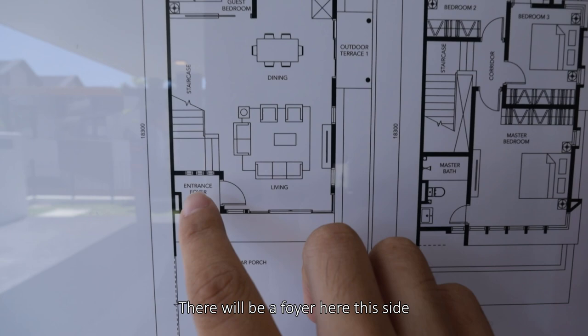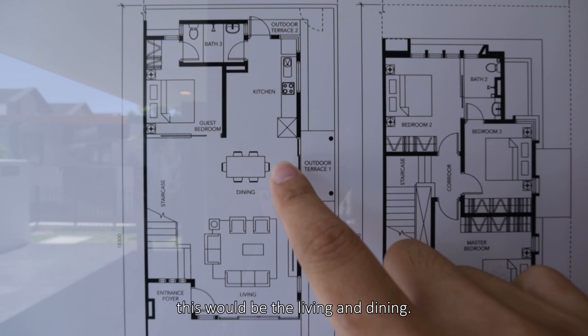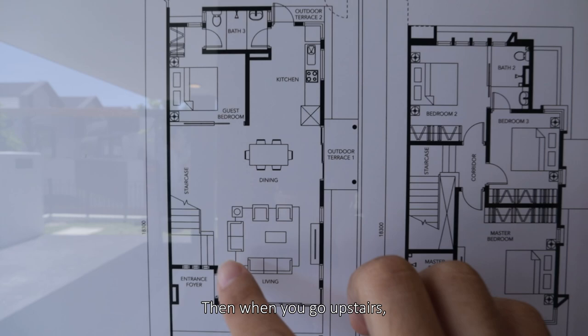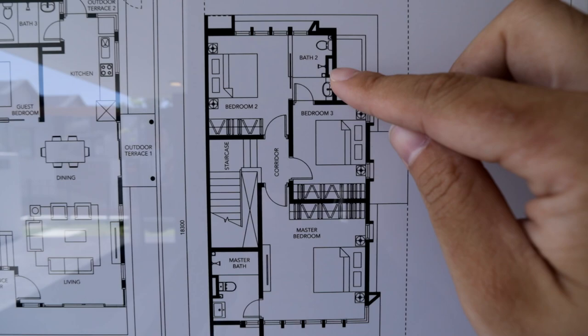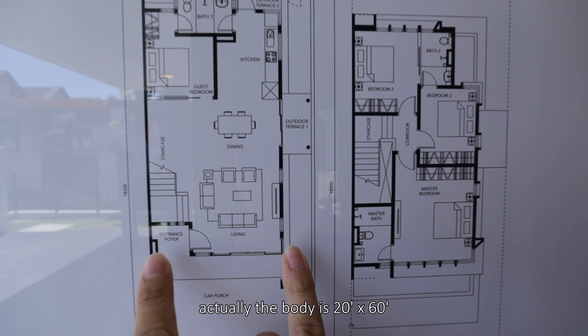When you come into the car porch, there's a foyer on this side and the main door is from the side. Coming in, you have the living and dining, then the kitchen, and a guest bedroom on the ground floor. Going upstairs, you have 3 bedrooms — bedroom 1, bedroom 2, and the principal bedroom with its en suite — while the 2 secondary bedrooms share a bathroom above.